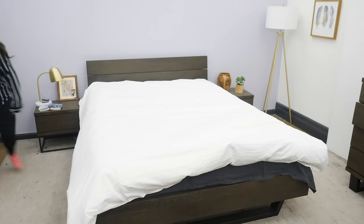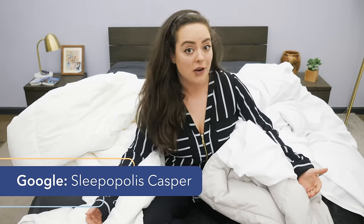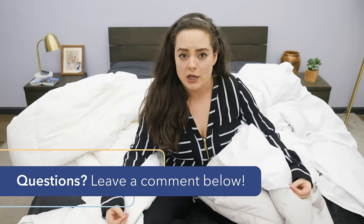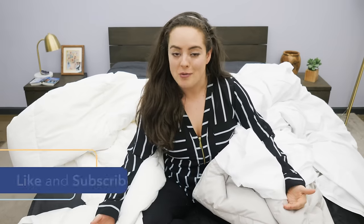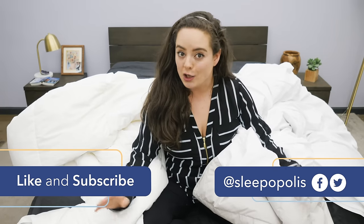There you have it — those are the differences between a comforter and a duvet. If you want everything broken down in greater detail, be sure to check out the full written review linked below. Thanks again to Casper for sponsoring this video. If you're interested in checking out Casper products, we've reviewed a lot of them — just Google Sleepopolis Casper and it'll all pop right up. If any questions came up during this video or you want a personal recommendation, feel free to give me a shout in the comment section below. Don't forget to like and subscribe to our channel and follow us on social media. Thanks for watching, and I'll see you next time.